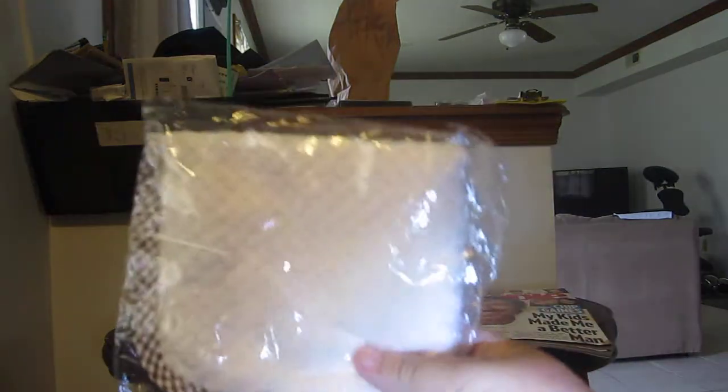Then I got these washcloths — I got four of these, and I got them on discount, so I will leave the link below.